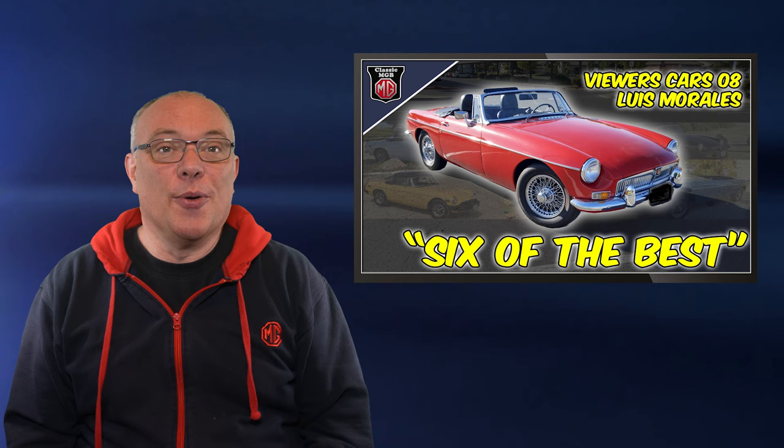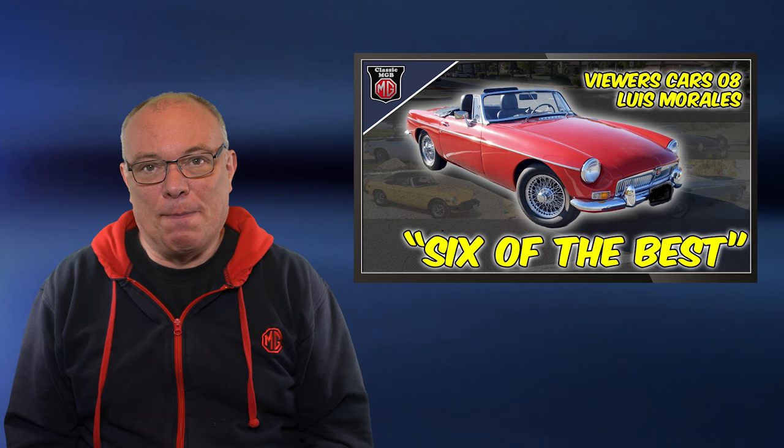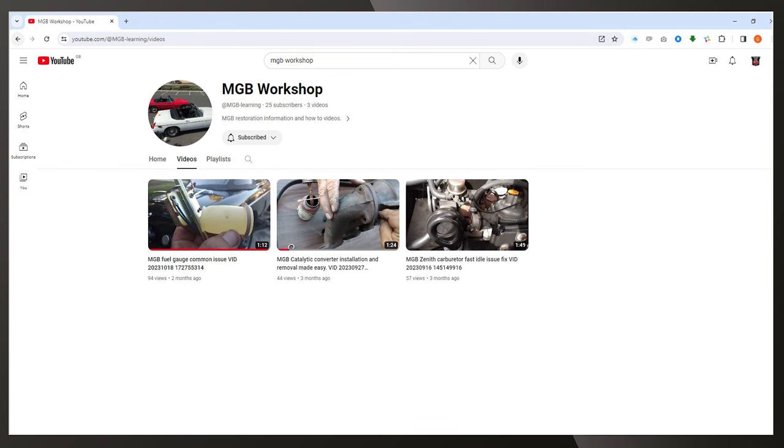So there you go — one owner and no less than six MGBs, all restored himself. I think that could be a record, but please let us know in the comments if you know differently. Lewis clearly is highly skilled in MGB restoration, and he started a YouTube channel to share hints and tips on MGB restoration. It's called MGB Workshop and it's well worth a look — there's a link in the description.